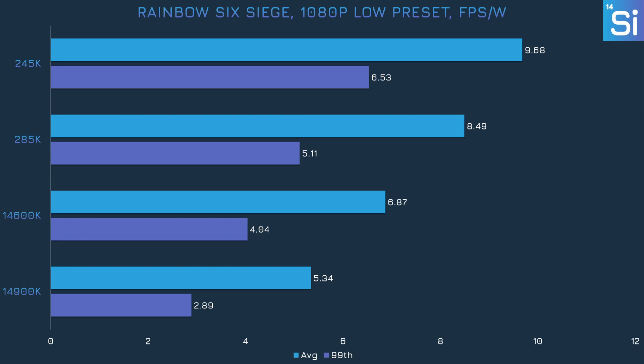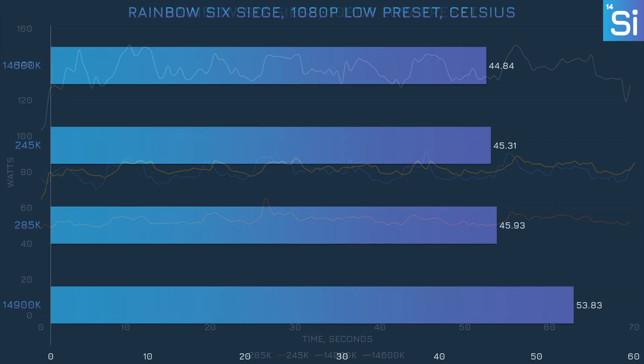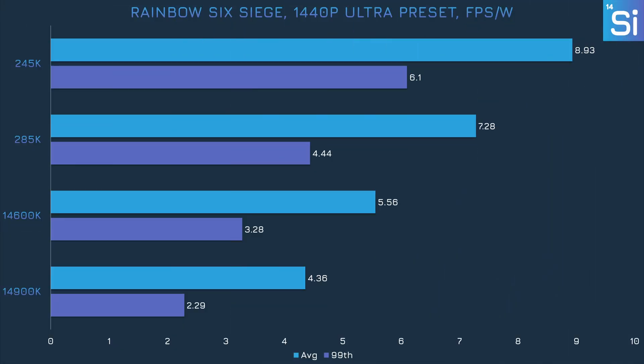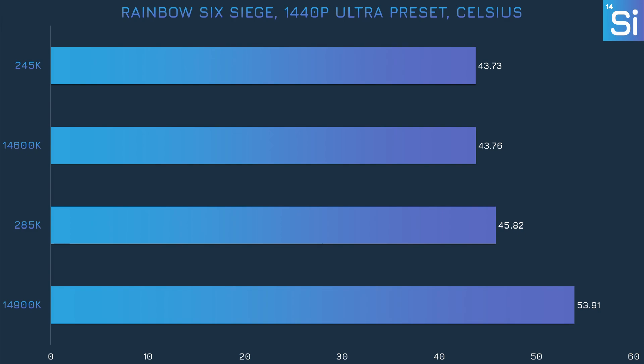The 285K only manages to be 60% more efficient than the 14900K in Rainbow Six Siege, and the 245K's boost over the 14600K is even lower at 40%. The 245K was able to stay below 50W for almost the entire test, which is impressive even if the efficiency gain isn't that much. The 14900K is pretty much alone in respect to temperature, as all the other CPUs are within a degree of each other. At 1440p with the Ultra preset, the 285K improves to about 70% efficiency gain over the 14900K, and the 245K registered a larger improvement of 60% over the 14600K.